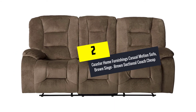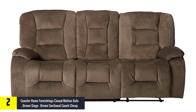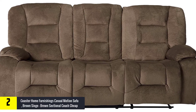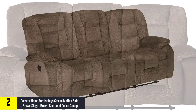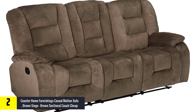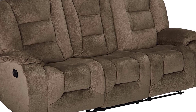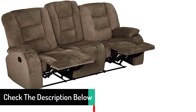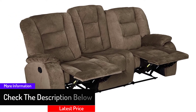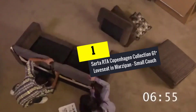At number 2, we have the Coaster Home Furnishings Casual Motion Sofa in Brown. This set is upholstered in a plush and comfortable textured padded velvet, giving it incredible comfort. It supports chaise-style seating for adequate comfort, and the sinuous spring base adds to the comfort and durability. The sofa has hardwood frames for sturdiness and cushions on both the seat and the back. The sofa can also move from a sitting position to a reclined position easily, making it very soft and giving exceptional comfort.